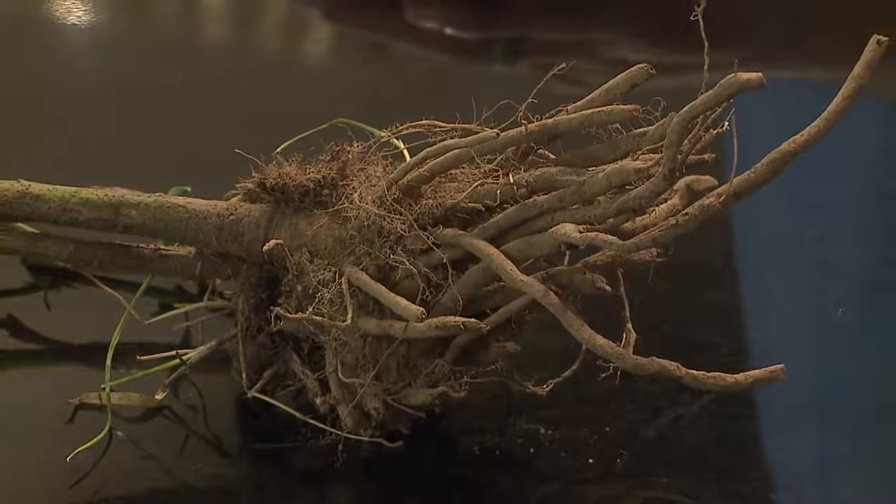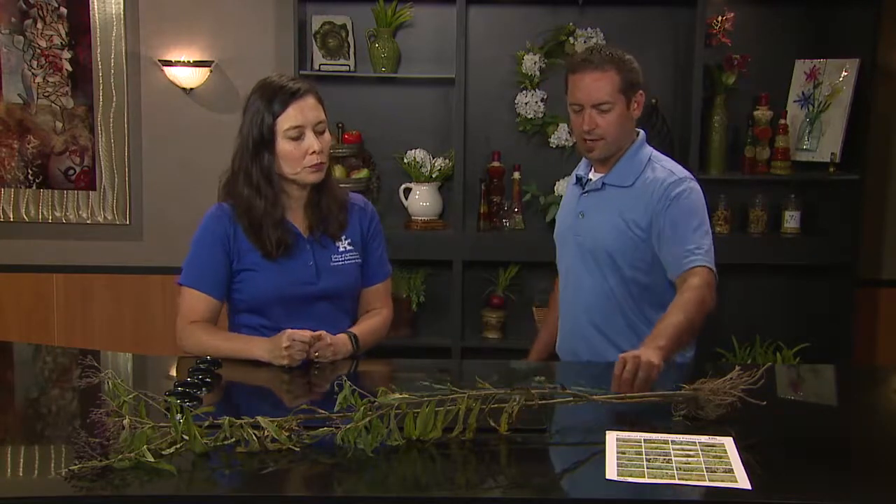If you have tall ironweed problems in a particular area this year, you're probably going to have it again next year. They're going to produce seeds, and a lot of weed seeds can lay dormant in the soil for up to 30 years. If you've had problems with a weed in a particular area, chances are you've got a lot of that seed in the seed bank and you're going to continue to have trouble with it. So just because you spray this year and get rid of it all doesn't mean you've taken care of all those seeds in the ground.